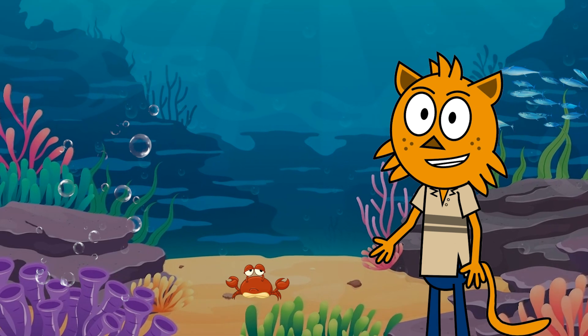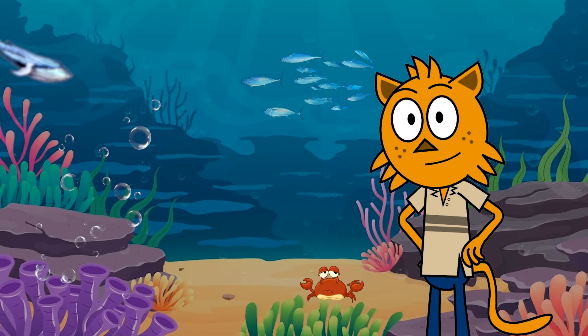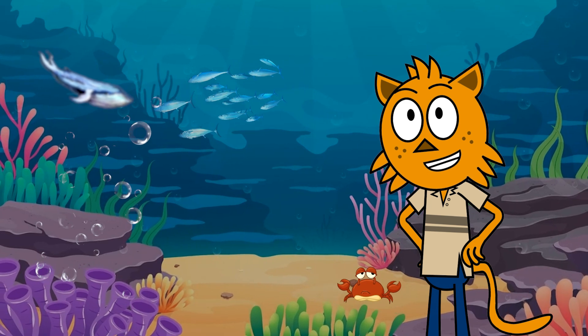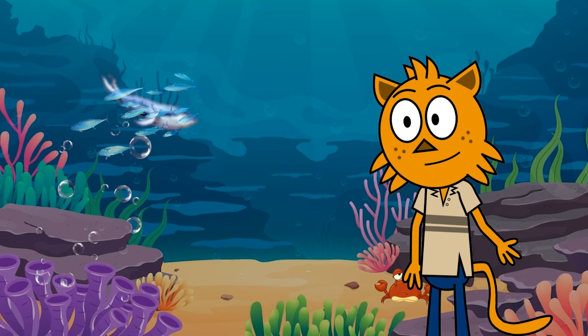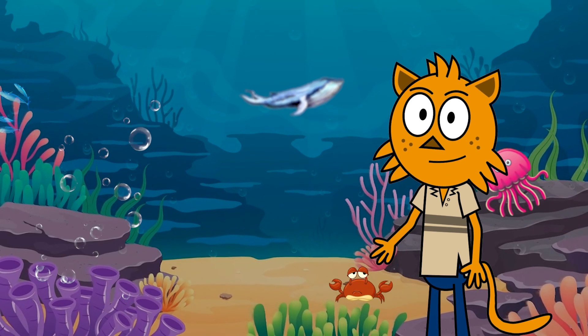Hello, young explorers! Welcome to another exciting underwater adventure! Today, we'll dive deep into the ocean to discover three incredible sea creatures: sharks, octopuses, and sea turtles. Are you ready to explore with me? Let's get started!